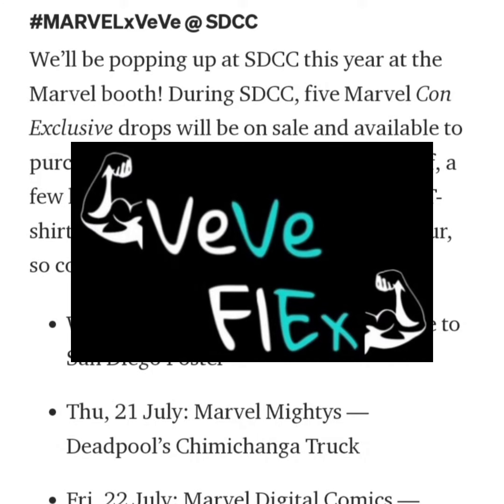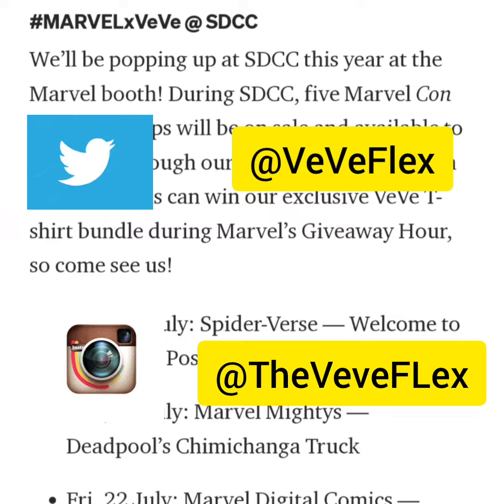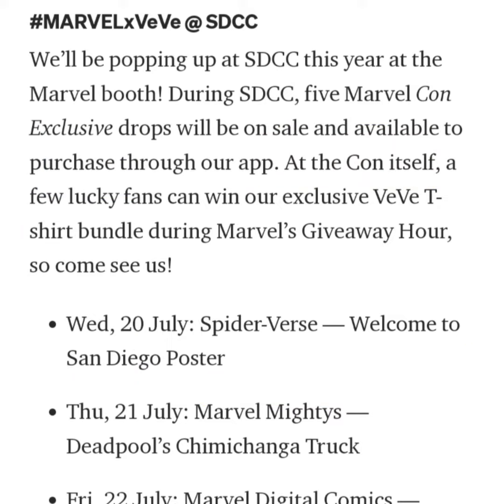Welcome back to VVFlex. Today I wanted to go over the drop that's happening tomorrow, July 20th. VV is dropping a Spider-Verse Welcome to San Diego poster. Apart from that, VV and Marvel are doing some exclusive drops this whole week for San Diego Comic-Con.